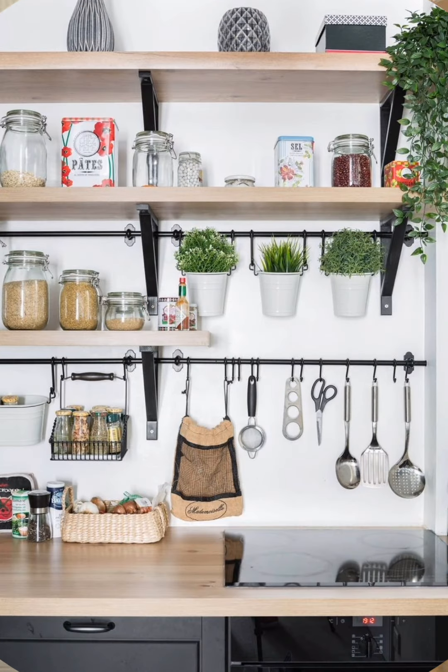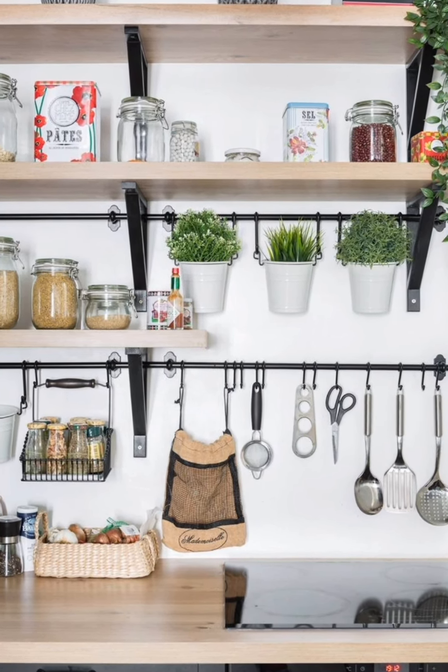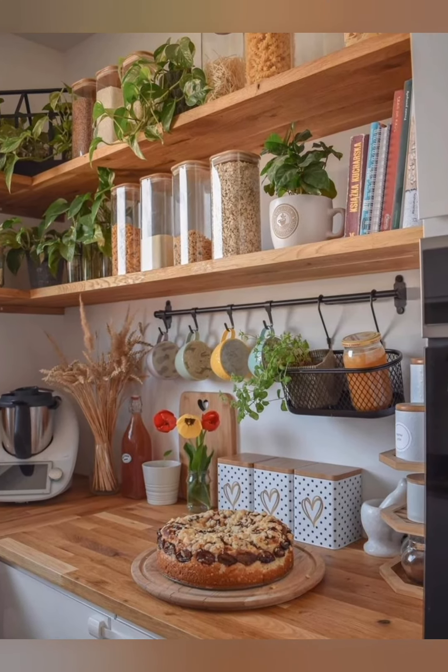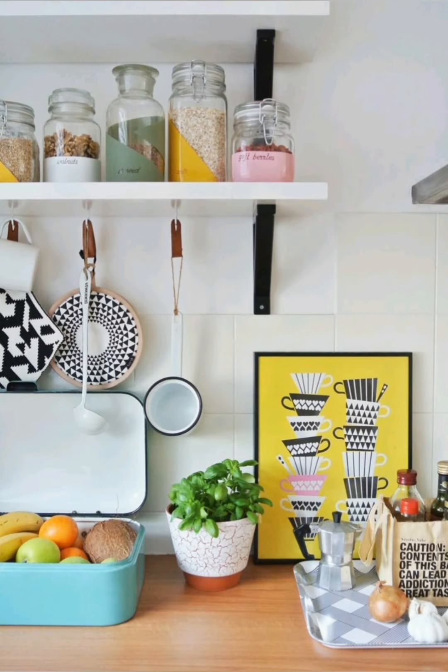Overall, the key to decorating a cottage kitchen is to create a space that is both functional and inviting. By incorporating natural materials, soft colors, and personal touches, you can transform your kitchen into a cozy retreat that you will love spending time in.